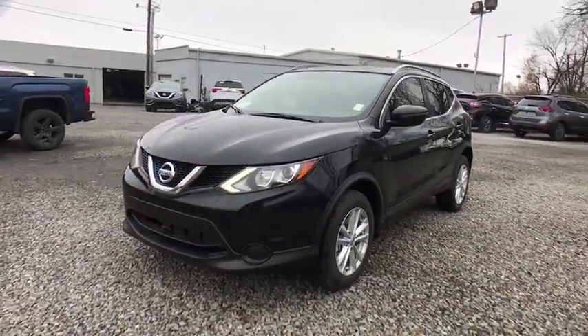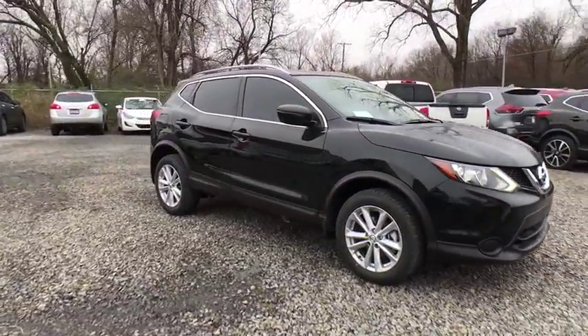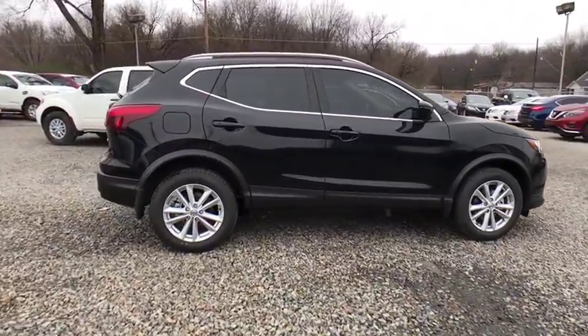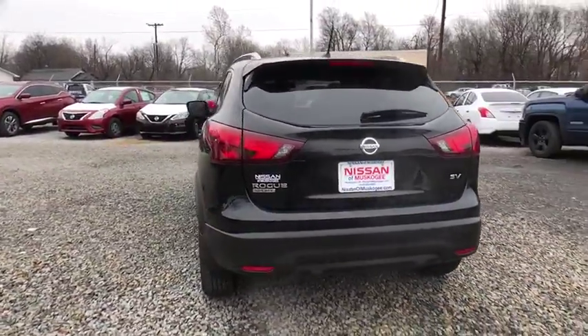The 2017 Nissan Rogue Sport is a subcompact SUV that provides all the functionality. A smooth ride, lots of cargo room, and a roomy back seat is a recipe for a pleasant traveling experience. Here are some of this vehicle's great options.